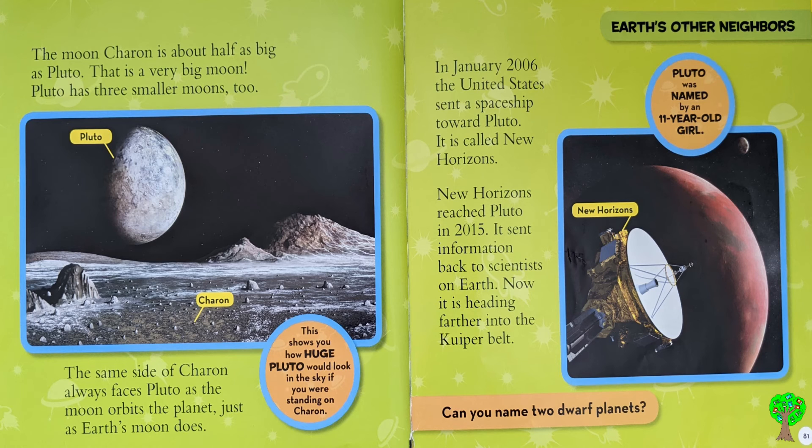In January 2006, the United States sent a spaceship toward Pluto. It is called New Horizons. Pluto was named by an 11-year-old girl. New Horizons reached Pluto in 2015. It sent information back to scientists on Earth. Now it is heading further into the Kuiper belt.